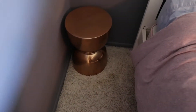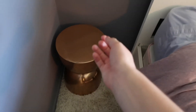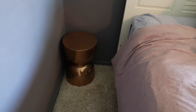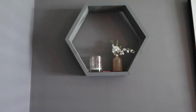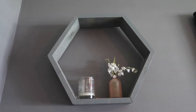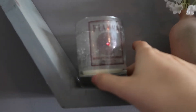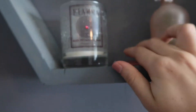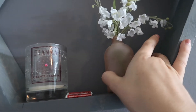On my floor right here is a cute little copper nightstand. I really want to put a little potted plant here to fill up the area, but I haven't done that yet. That table is from Target. Right above, in between these paintings, is a little shelf that me and my dad made — a cute little gray hexagon shelf. On the shelf is a candle I've almost finished, some matches, and a little fake plant.